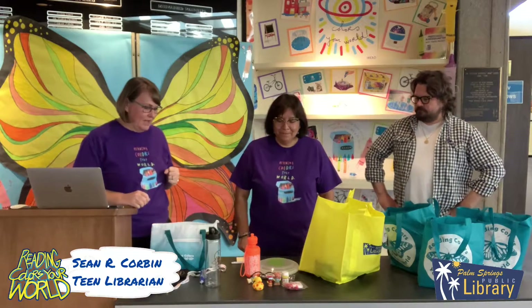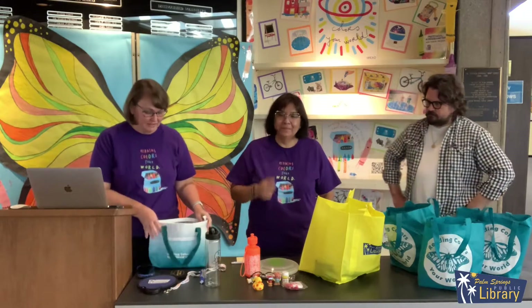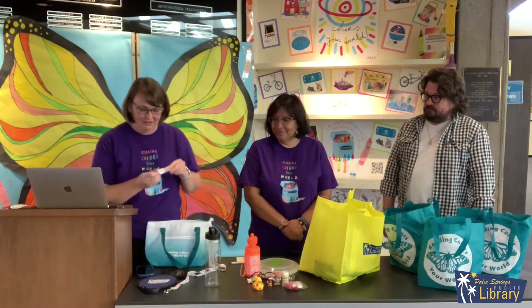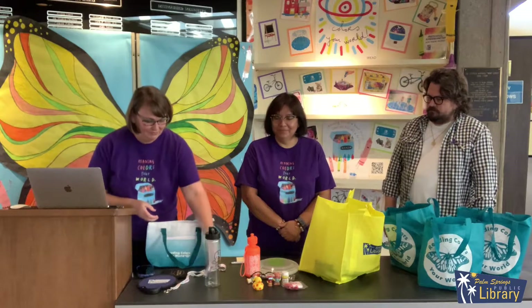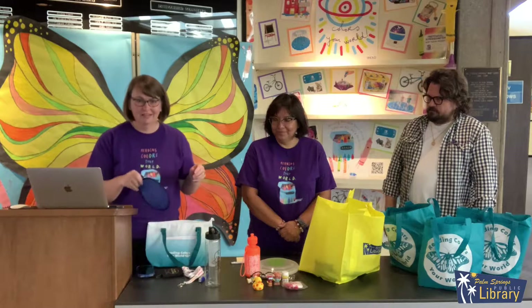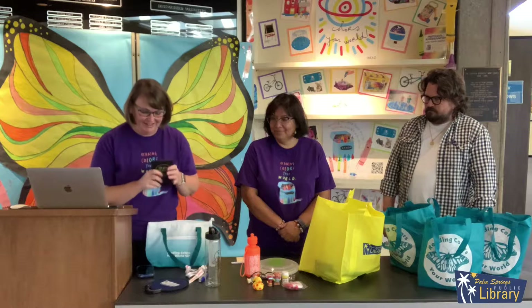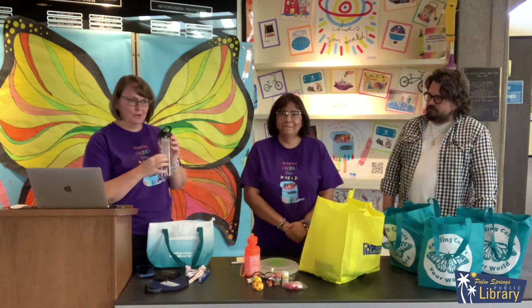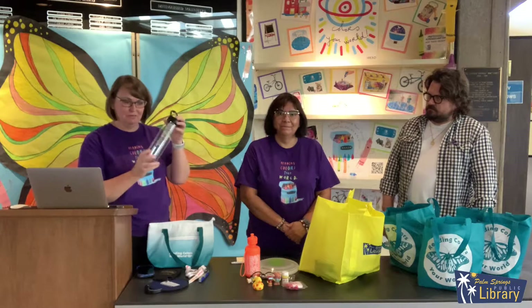So this week, let's see what we've got. For adults, I'll start. We've got our insulated lunch bag, our multi-tool, a lanyard. It's getting hot, so we're going to throw in a fan and a canned koozie — it says 'the book was better' — and then a water bottle that you can put fruit or vegetables in and do some infused water.